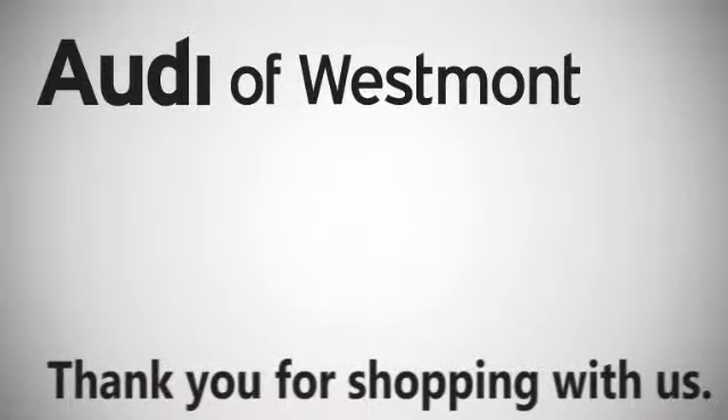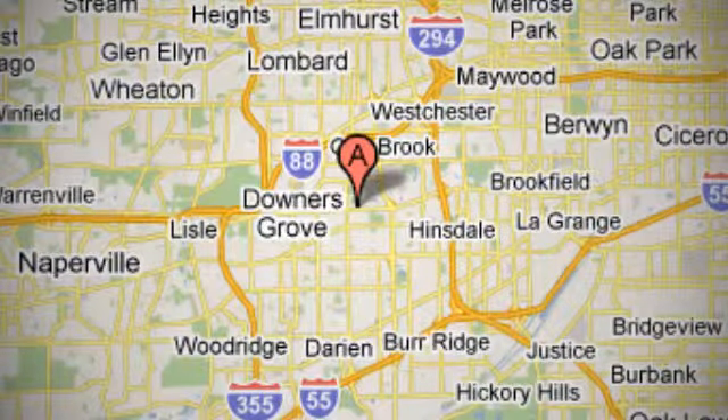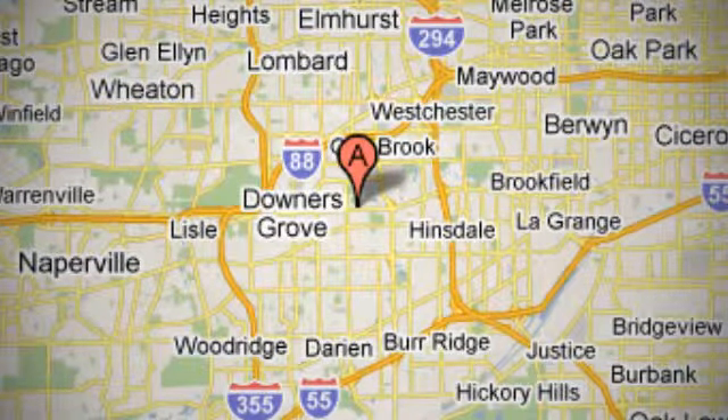Audi of Westmont is conveniently located at 276 East Ogden Avenue in Westmont, Illinois, just three-fourths of a mile west of Route 83 near the Oak Brook Shopping Center.